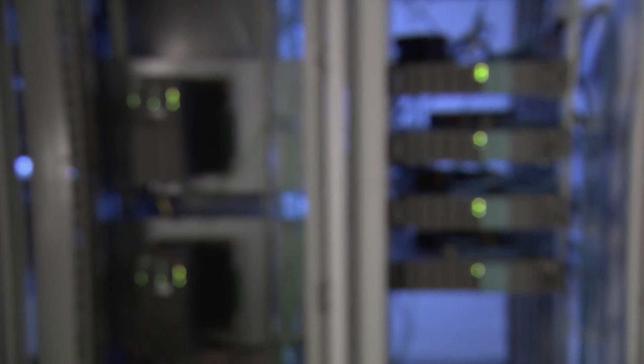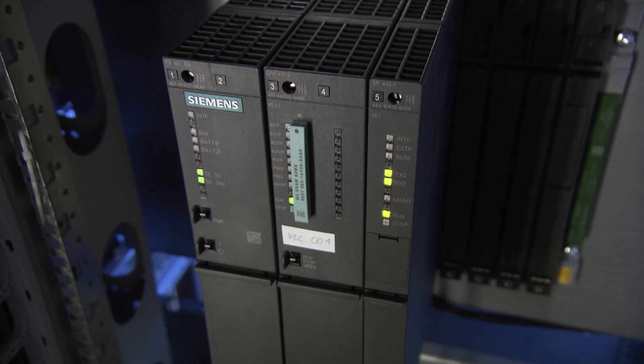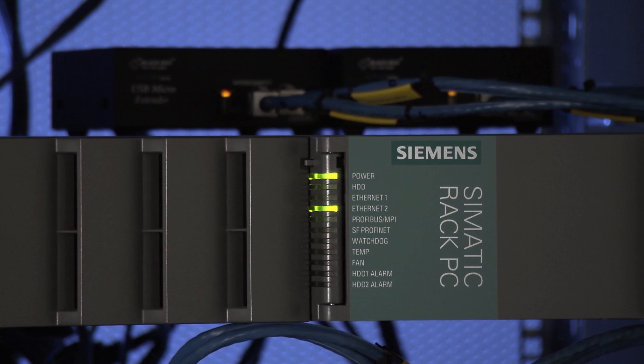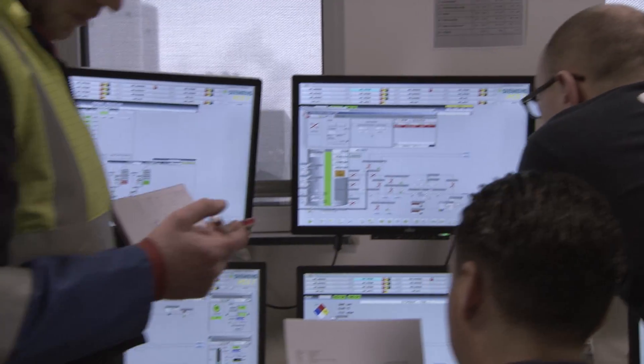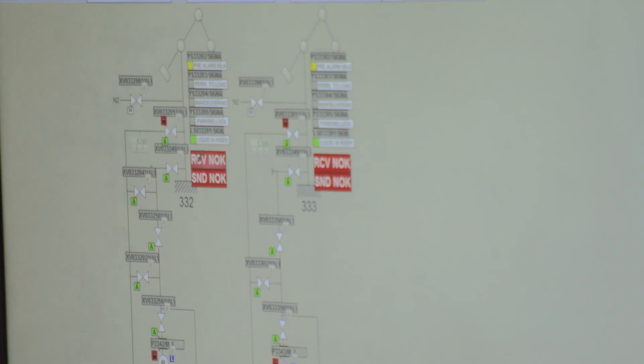In the central server room, all the data from the field converges in a CIMATIC PCS7 driven redundant process control system. From the control room, the whole terminal is transparent and can easily be controlled and supervised. Our solution enables the tank management, the product treatments, and the transfers of the mineral oil from the ship to tanks.